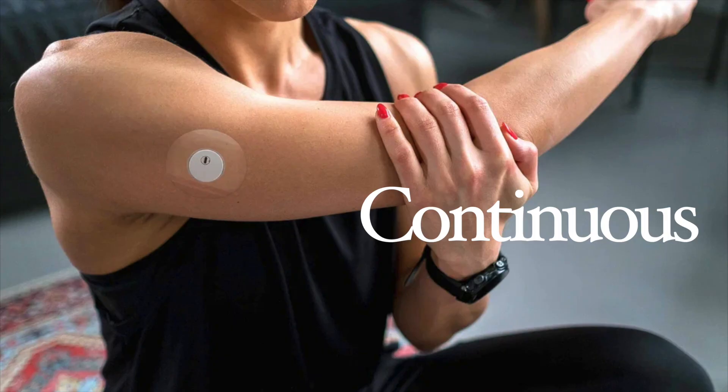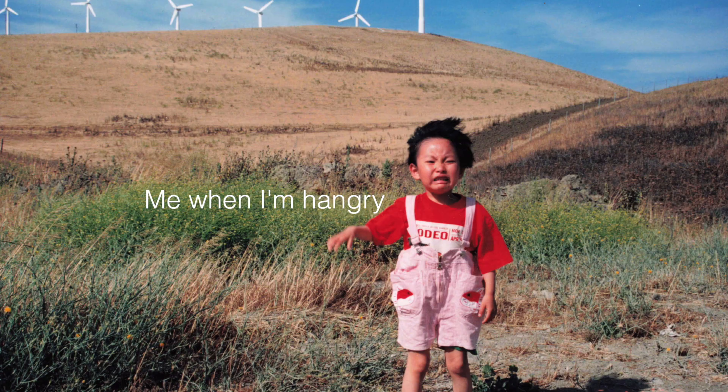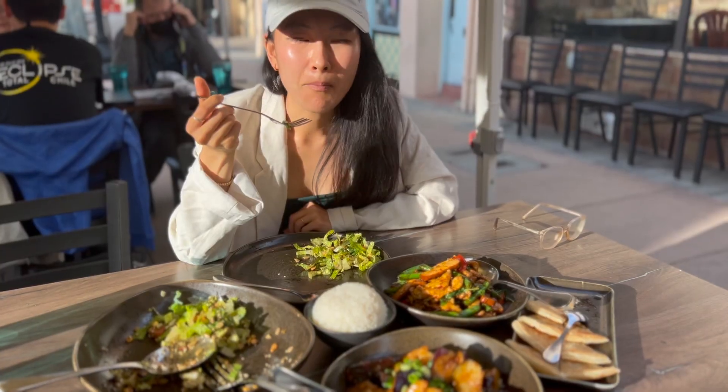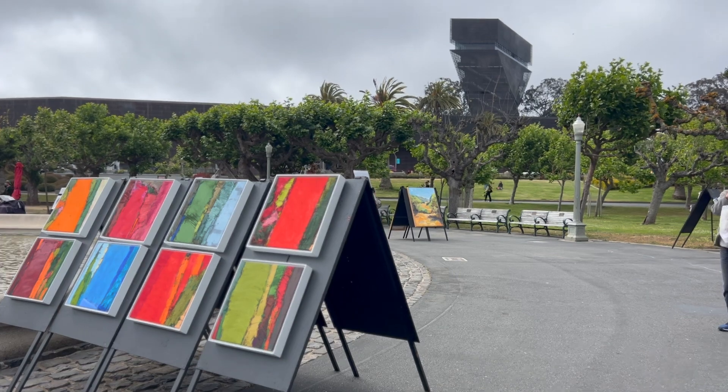I tried a continuous glucose monitor for two weeks to see if my hunger levels really correlated with my blood sugar levels, because I feel like I'm always hangry and snapping at my boyfriend, and also to see if my blood sugar response was normal. I'm Elise, a 31-year-old non-diet intuitive eating dietitian here in Silicon Valley.